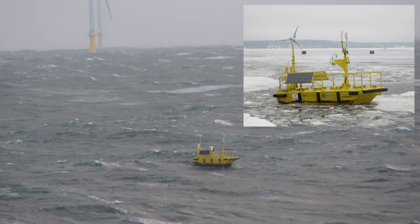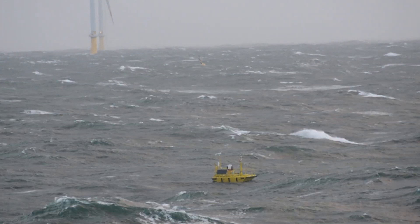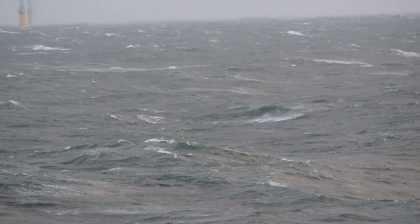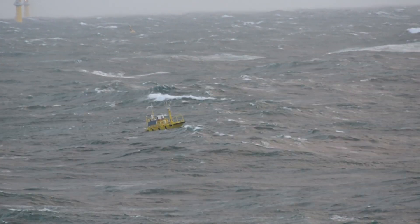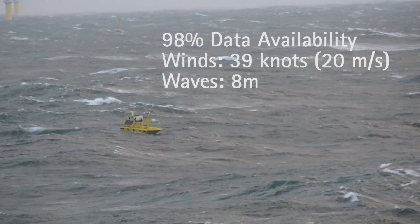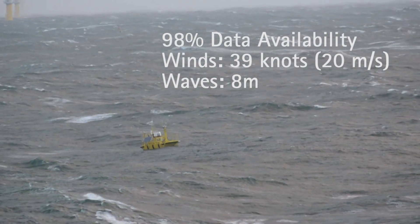FLIDAR's systems are designed to survive very harsh weather conditions. In this video, we see the buoy effortlessly navigating the rough waters of the North Sea off the coast of Germany, maintaining over 98% data availability in 40-knot winds and 8-meter waves.